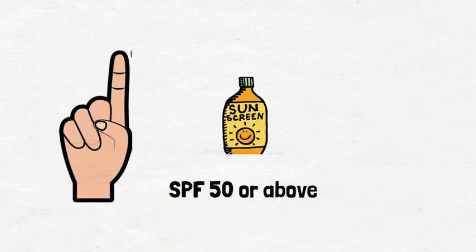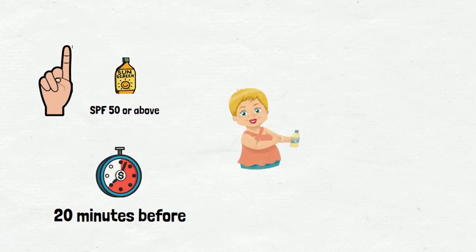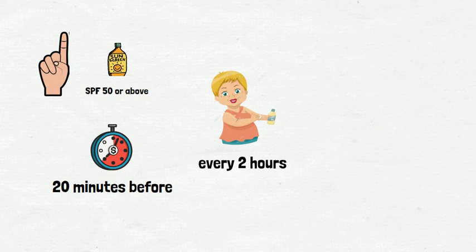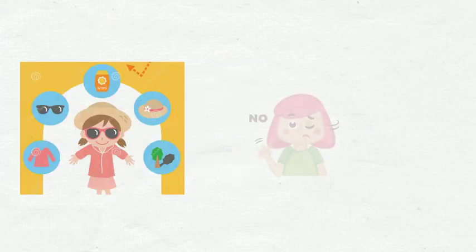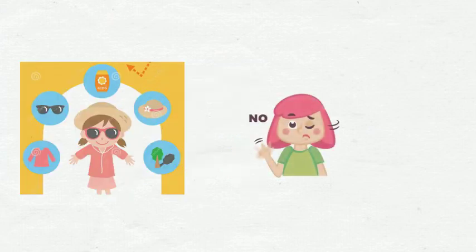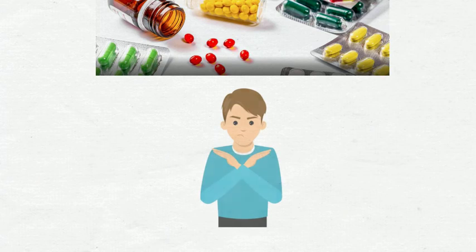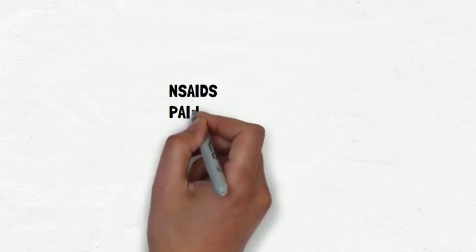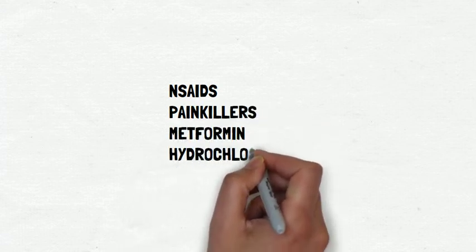The sunscreen should be applied 20 minutes before going outside and should be reapplied after every 2 hours. Another helpful tip is to always wear sun protective clothing when you're outdoors, and also to avoid sun exposure during the midday between 10am to 4pm. Last but not least, make sure to avoid medications that could make photosensitivity worse. Examples of these medications are NSAIDs, painkillers, metformin, hydrochlorothiazide and amiodarone.